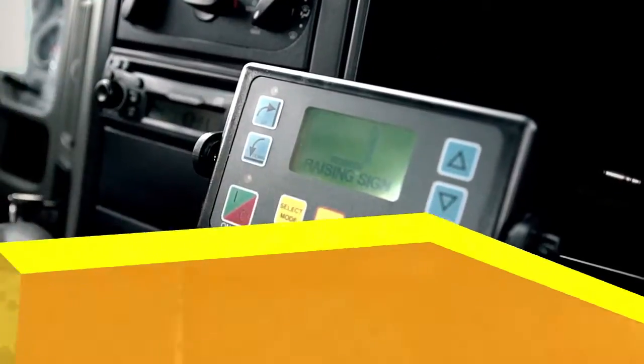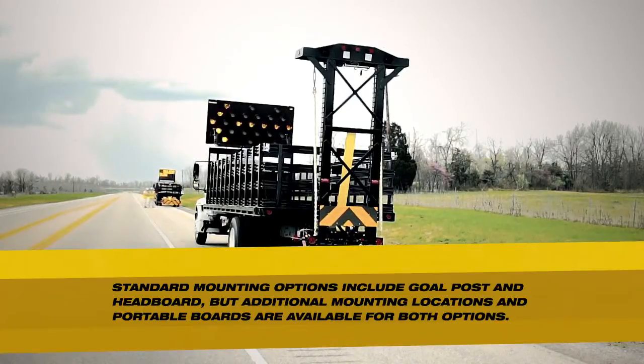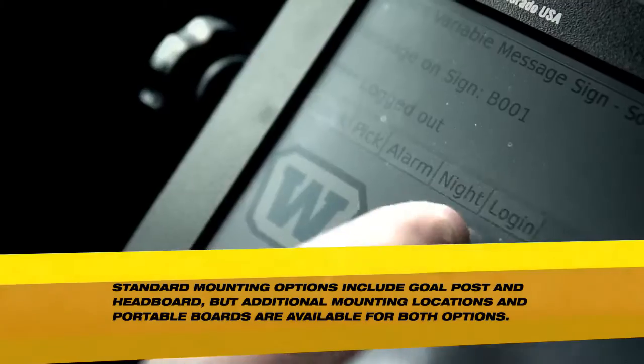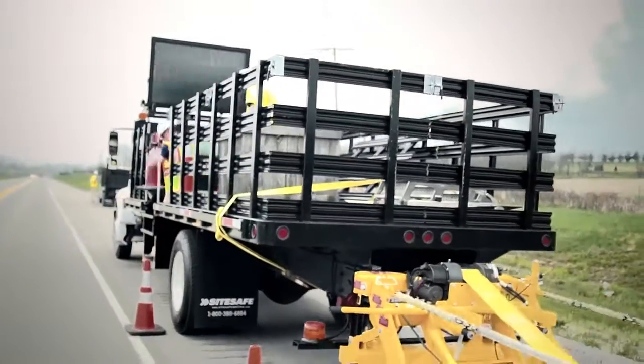Get your message out with one of our board options. SightSafe provides 15 or 25 lamp aero boards and message boards to notify drivers of upcoming work zones and road conditions to help keep your crews safe.